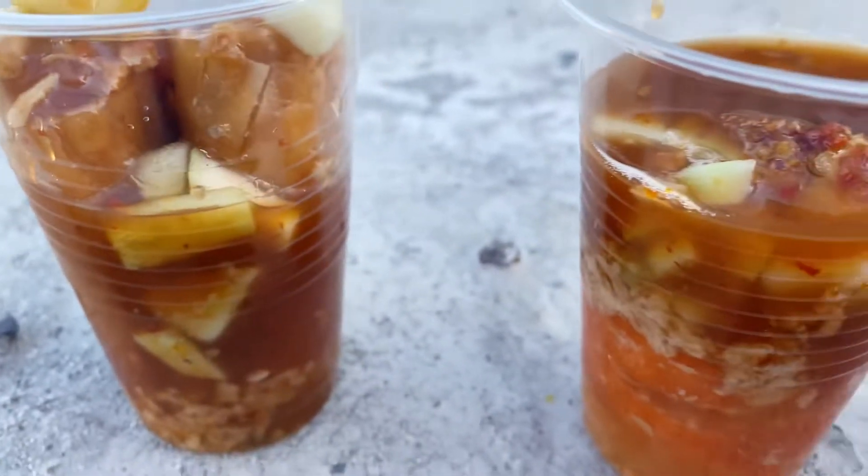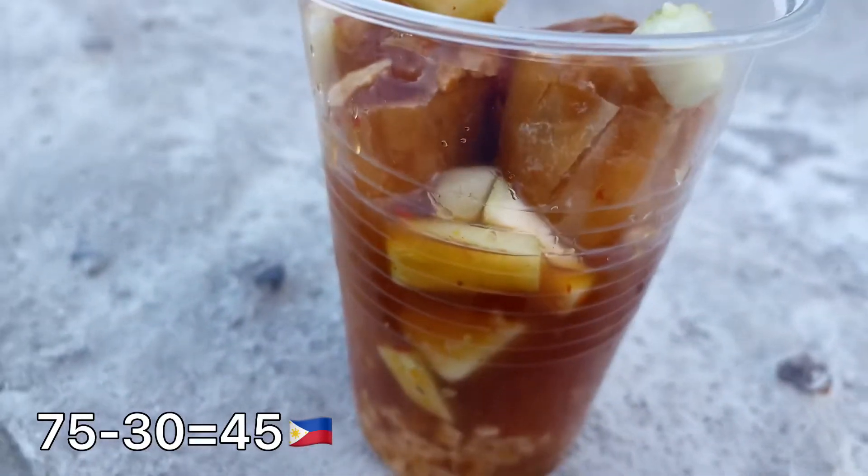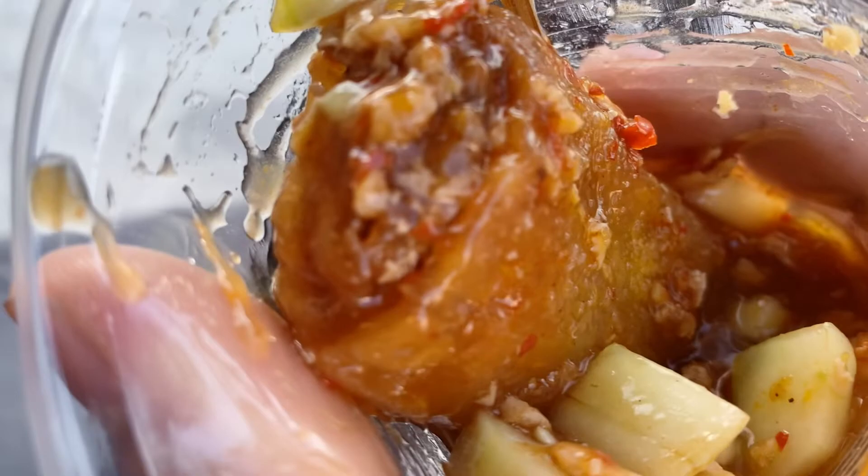Bumili ako ng dalawang lumpiang gulay at isang kwek-kwek na penoy. P30 pesos ang binayaran ko. Sauce, side dish, at condiments ay panalo na.